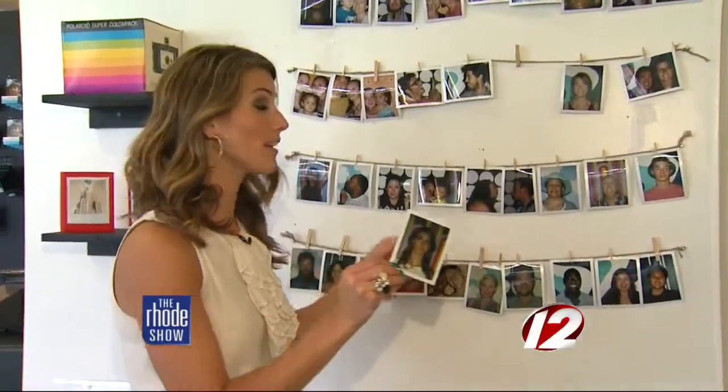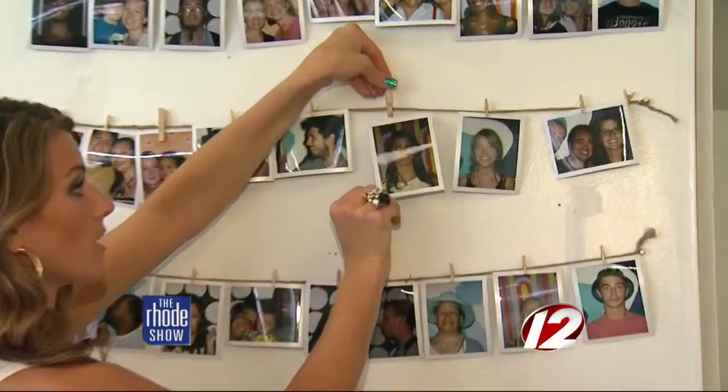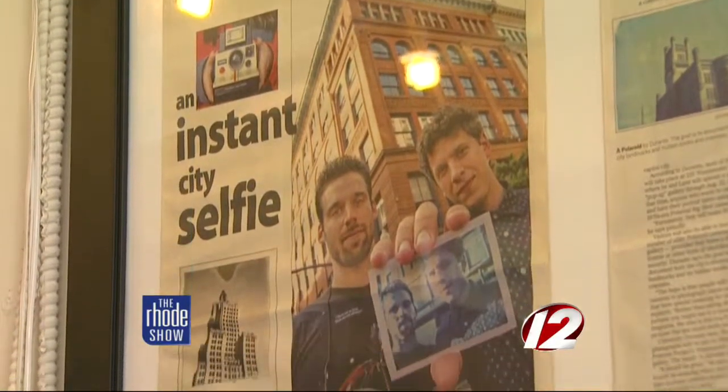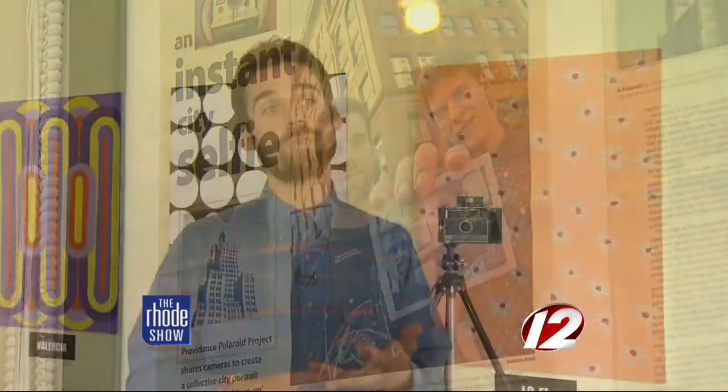Have some fun with it. Once your photo is developed, hang it here on the Daily Rotating Portrait Gallery. Become a project member today — it's entirely free. You get to take one portrait and three pictures out in the city: cityscapes, landscapes, monuments, nooks, crannies, whatever it is that you want to do.